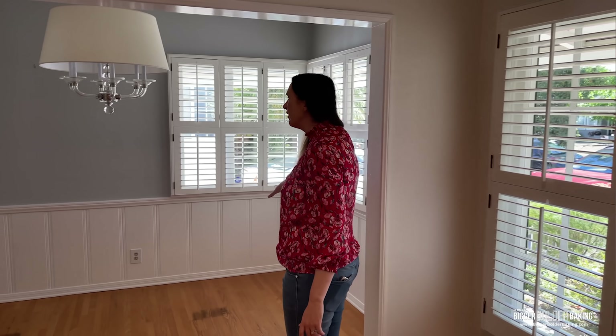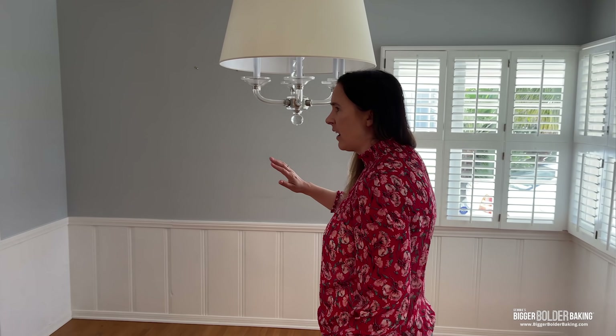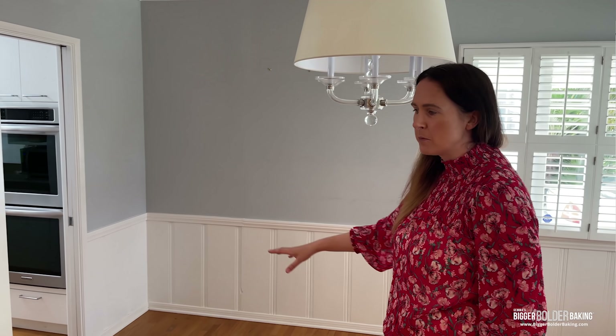Over here we have a dining room area. We're going to put in a big dining table and some chairs.